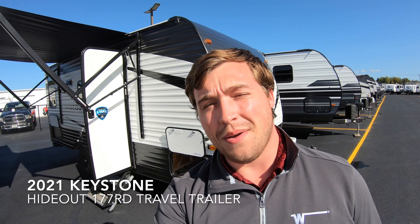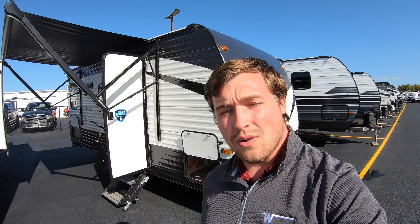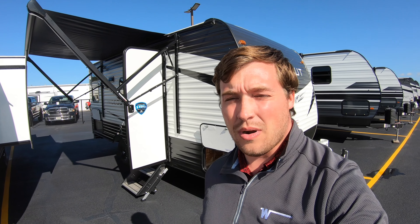Good morning everyone, my name is Justin Sandberg from Bullion RV in Duluth, Minnesota, and we're going to be taking a tour around our brand new 2021 Hideout by Keystone — it's the 177RD. We're going to go around the outside, go around the inside, and see what you think.